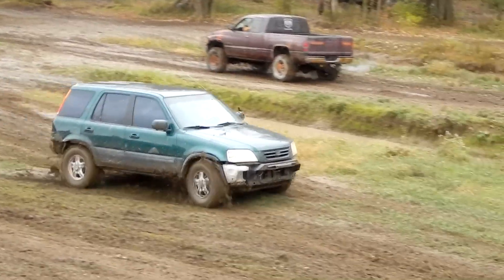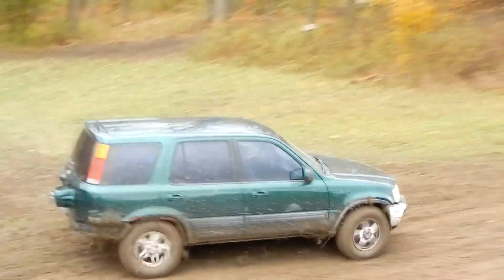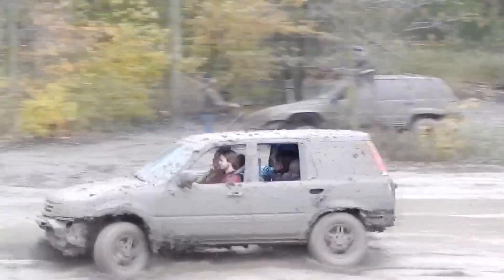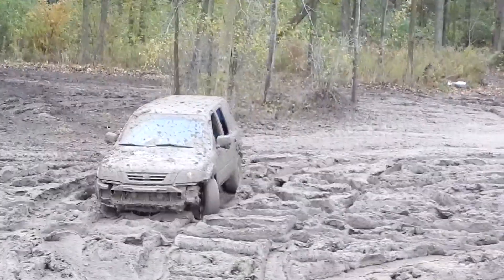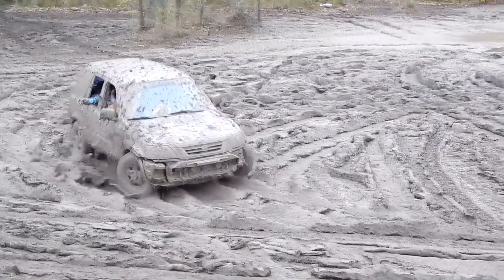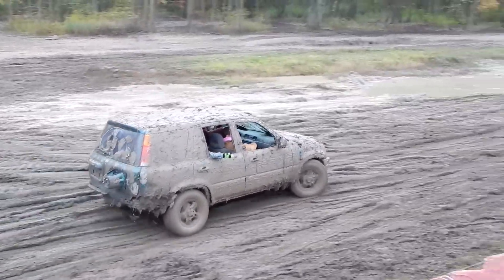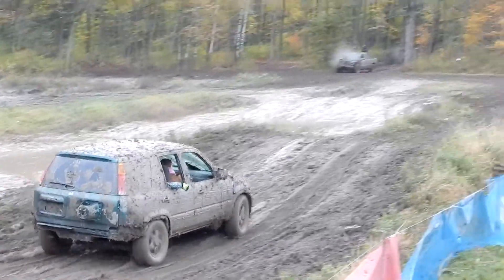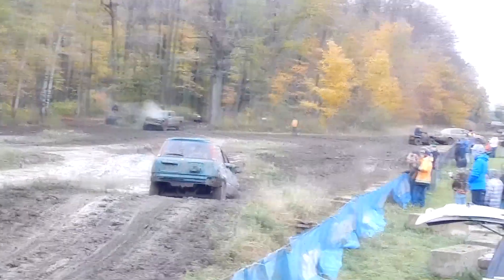Nezávislé zavěšení všech kol, dvoulitrový motor 94 kW a čtyřstupňová automatická převodovka byly standardem, který znamenal za mořem úspěch. V roce 1997 se CR-V dostalo také do Evropy. V nabídce se objevila nezbytná ručně řazená převodovka a díleři Hondy si i přes vyšší ceny nemohli na nezájem zákazníků stěžovat.